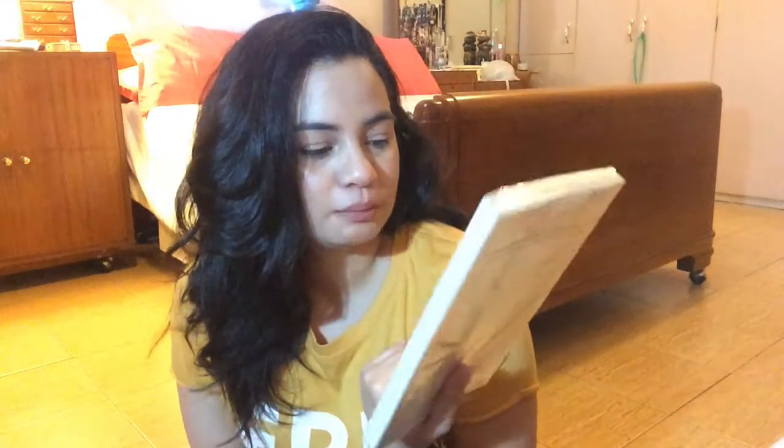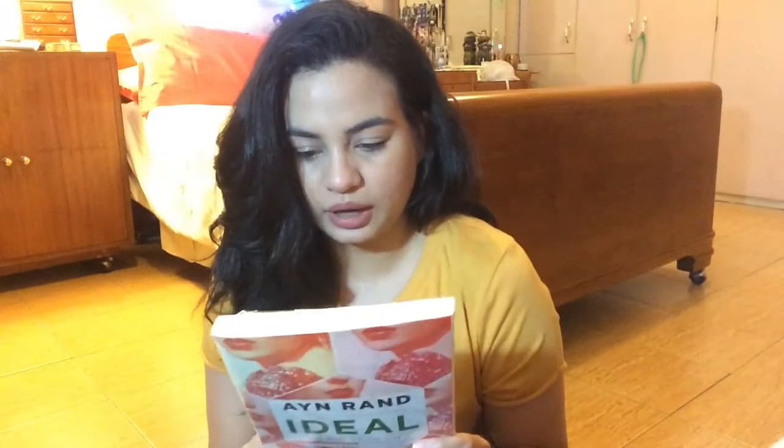The next one is actually the lightest in this haul, and that is Ideal by Ayn Rand. It's so pretty — I really just wanted to buy it because it's pretty but I held back, and now I can just borrow it. I have no idea what it's about; I think it's the novel and the play of Ideal. It's floppy and it seems like I may be able to finish it quickly. I really enjoyed her Anthem — that was a very interesting book.